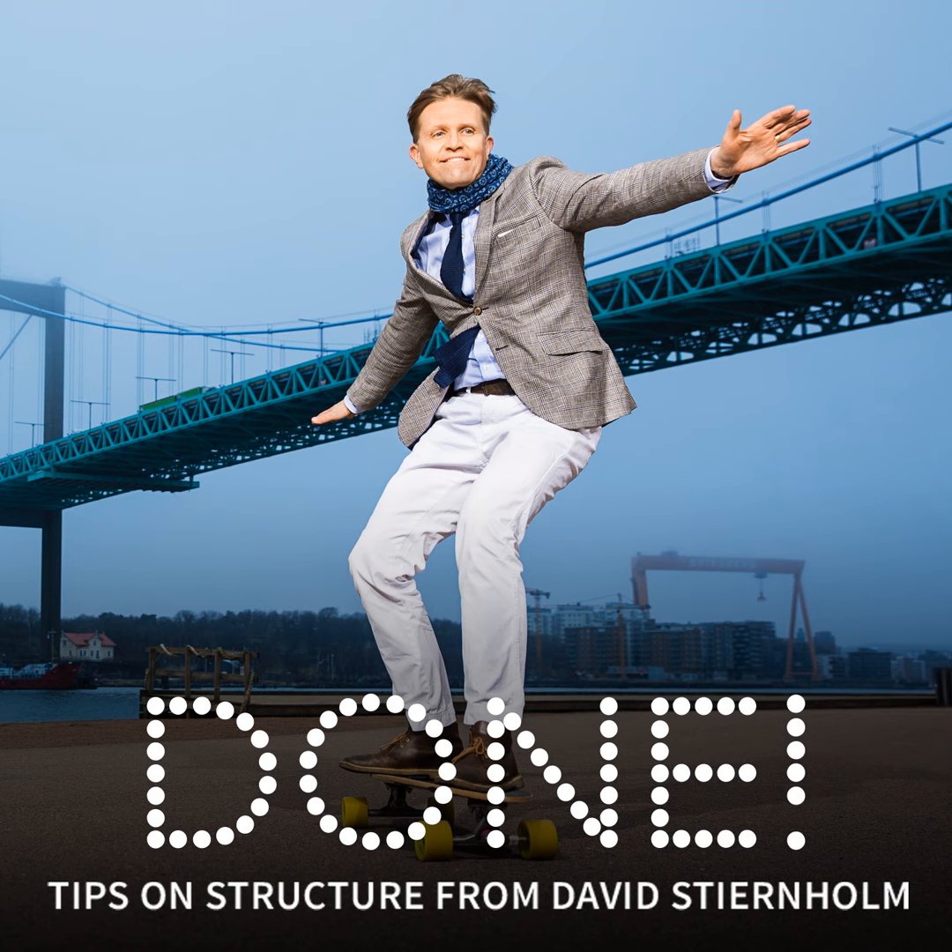Welcome to DUNE! I'm David Stjernholm and you're listening to the weekly podcast from Stjernholm Consulting on how to create good structure, how to simplify and get more time at your disposal — both personally and in your organization.